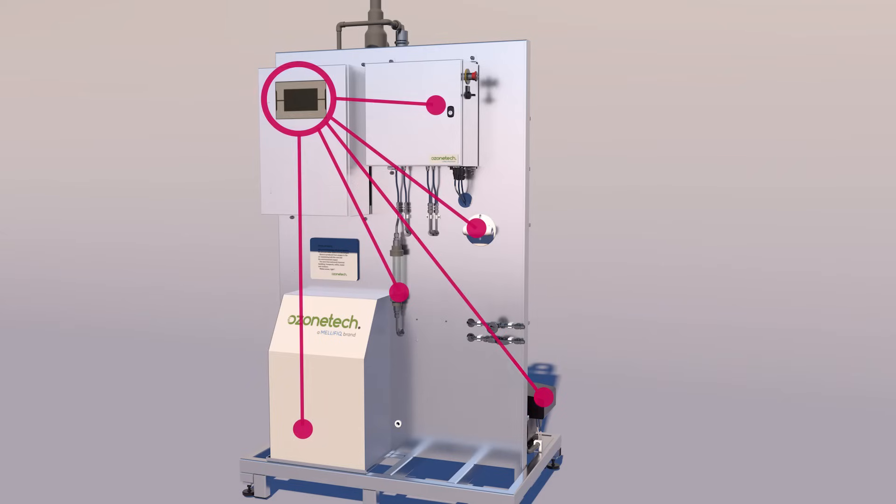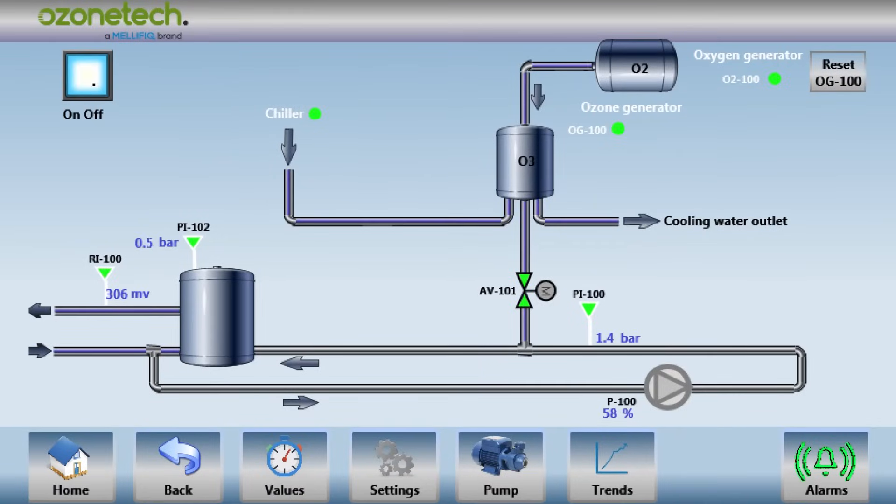All components are monitored from a single point of automation. A large operator touch panel interface continuously delivers operational status of all vital components, alarm logs, and operational modes to maximize versatility and operational flexibility.